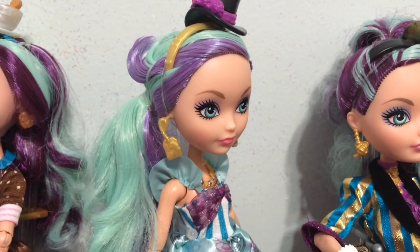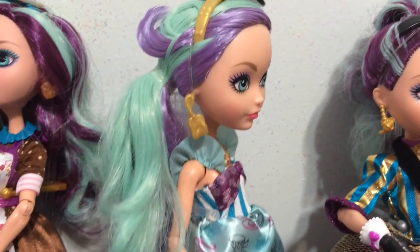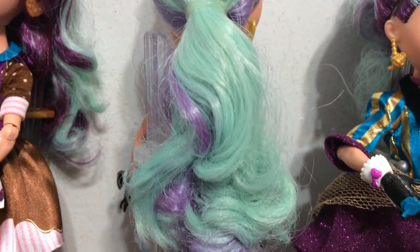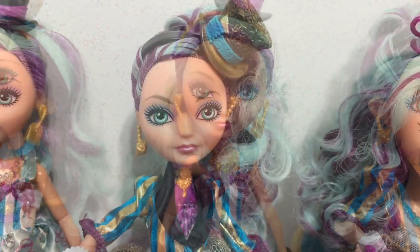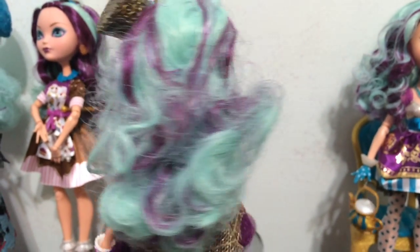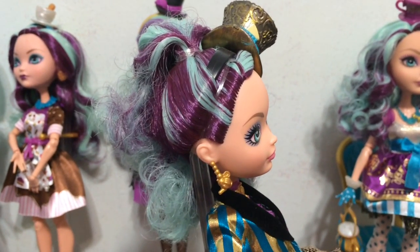Hatastic Party Madeline has the same mint color but for the purple they went with a lavender purple, so she has pastel colored hair in a side ponytail that's a little bit wavy, not super curly. Here is Legacy Day Madeline and her hair is more curly — as you can see, lots of ringlets there. It is in her signature colors, the teal and purple.